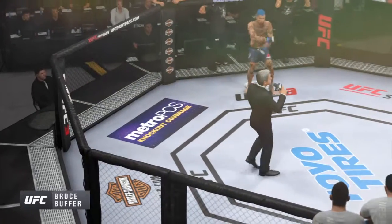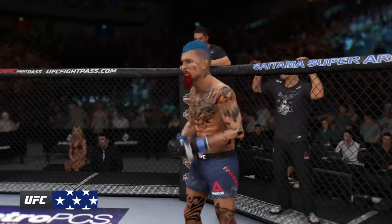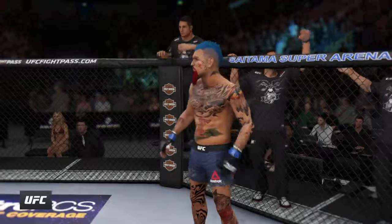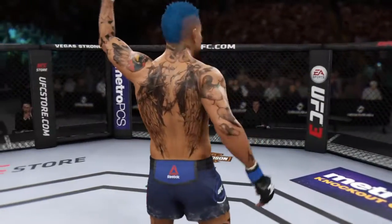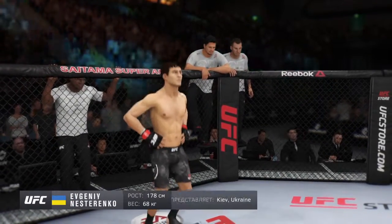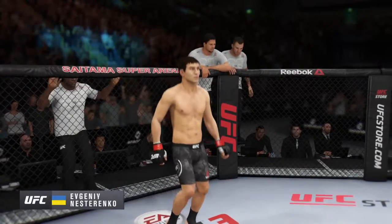Ladies and gentlemen, this fight is three rounds in the UFC lightweight division. A kickboxer, he stands five feet ten inches tall, weighing in at 150 pounds, fighting out of Las Vegas, Nevada, USA — Big Daddy. And now introducing his opponent, fighting out of the red corner, a kickboxer, he stands five feet ten inches tall, weighing in at 150 pounds, fighting out of Kyiv, Ukraine — Shotgun.